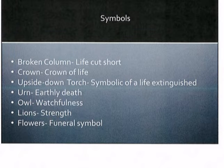Here are some common interpretations for monuments that you might find in cemeteries. For example, a broken column often means that a life was cut too short. A crown is the crown of life. An upside-down torch is symbolic of a life extinguished. A lion often indicates strength, and flowers are a very typical funerary symbol.